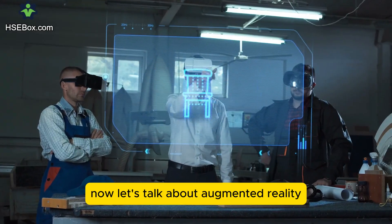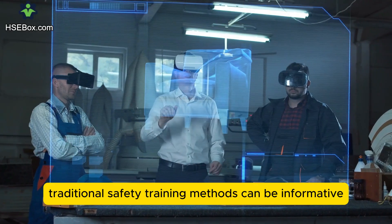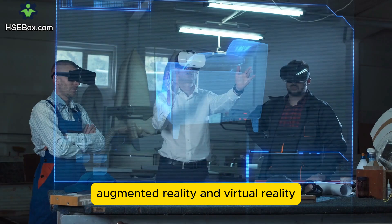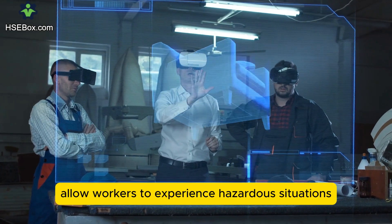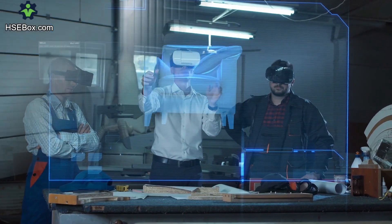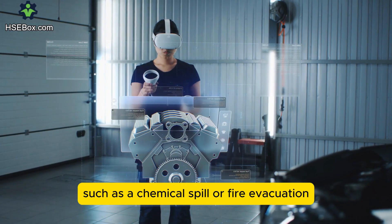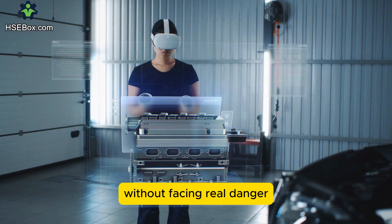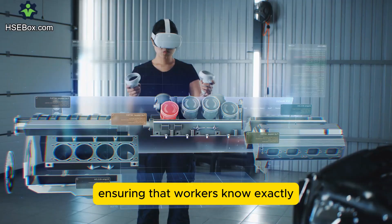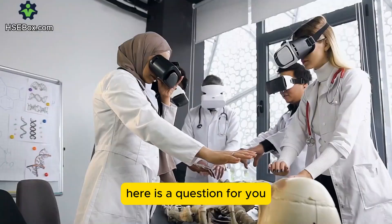Now let's talk about augmented reality and virtual reality training. Traditional safety training methods can be informative, but they lack real-world simulation. Augmented reality and virtual reality allow workers to experience hazardous situations in a controlled, immersive environment. A worker can practice handling an emergency, such as a chemical spill or fire evacuation, without facing real danger. These simulations enhance learning and preparedness, ensuring that workers know exactly how to respond in critical situations.